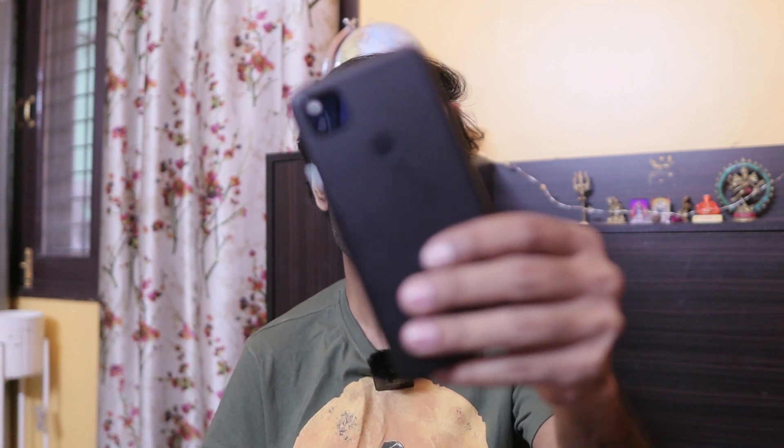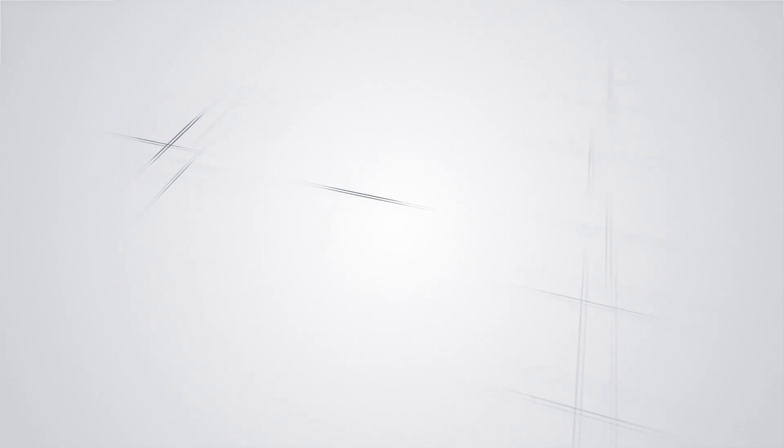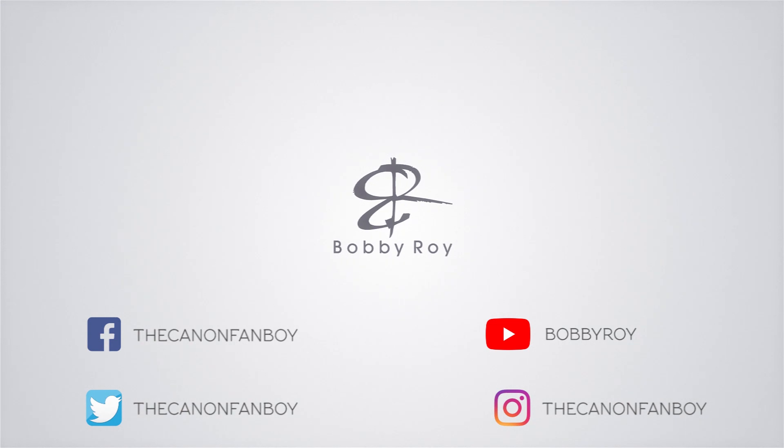Well, I have the Google Pixel 4a with me and there is no Pro mode in this phone. So I wanted to see what the Pro mode is and whether it is really necessary.